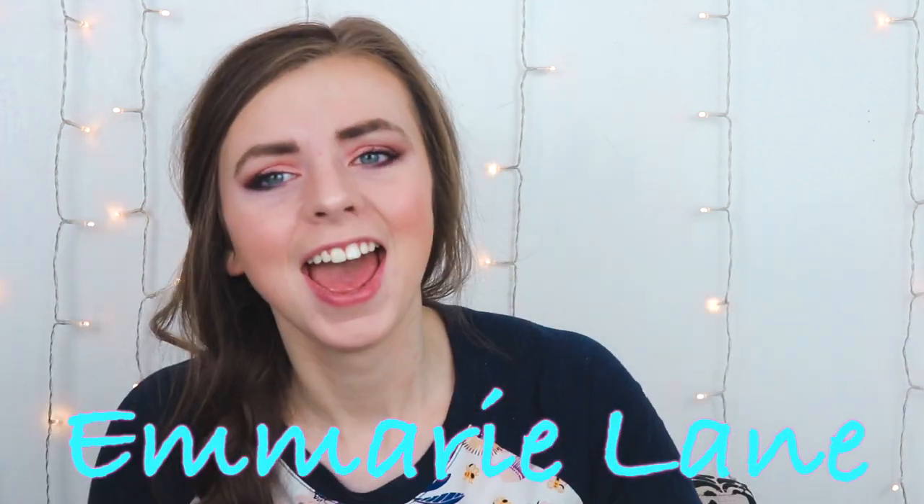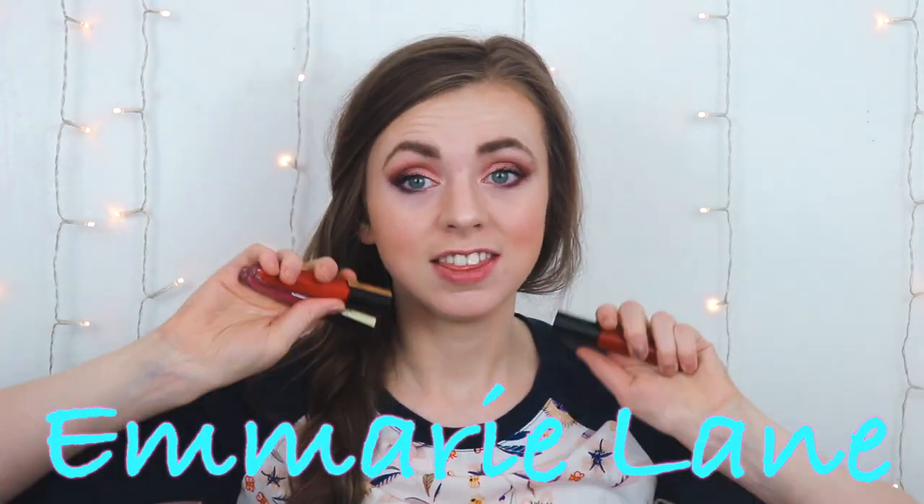Hi guys, it's Emery. In today's video I'm going to be testing out the new L'Oreal Rouge liquid lipsticks, so you can either feel awesome wearing these or save your money because they're a total flop — because you are enough.